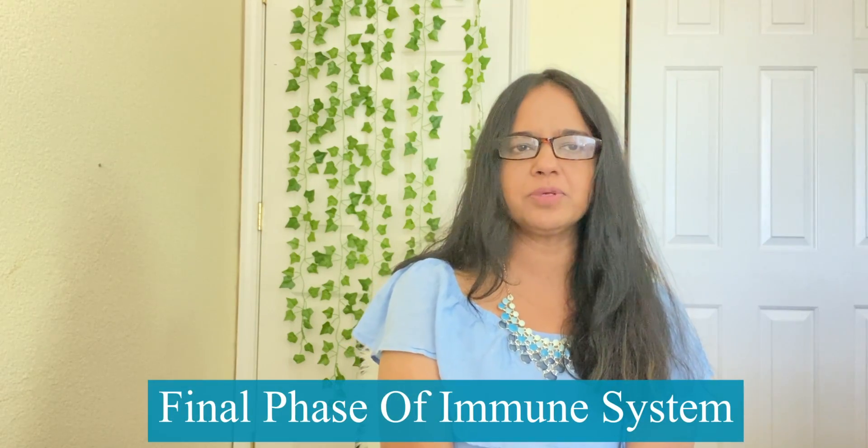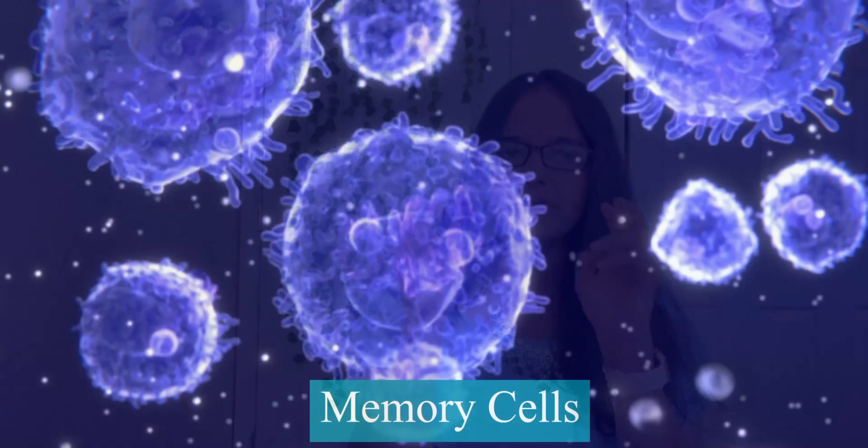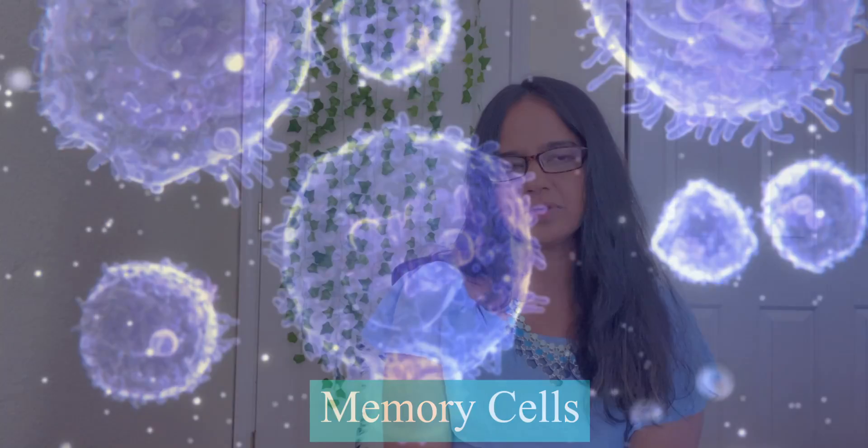After the virus is cleared, most of the T cell and B cell forces die off, but a small fraction remains patrolling your bloodstream. This is the third and final phase of the immune response. If the same virus attacks again, these memory cells can spring into action and launch the adaptive branch of the immune system.